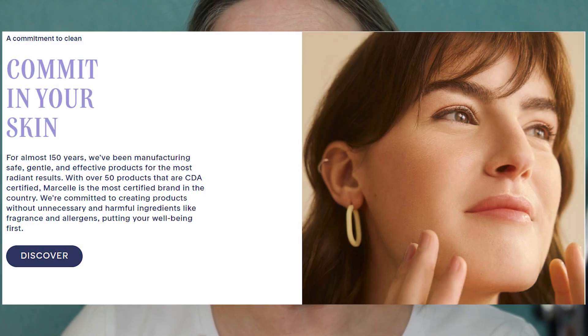I did one a long time ago with all three brands in the video. I love what they represent as a company. They are cruelty free. They have 50 products that are CDA certified — that's the Canadian Dermatology Association — which makes them one of the most certified brands in the country. I like that they don't use fragrances or allergens in their products. They are very friendly for people with sensitive skin, and their products are hypoallergenic.